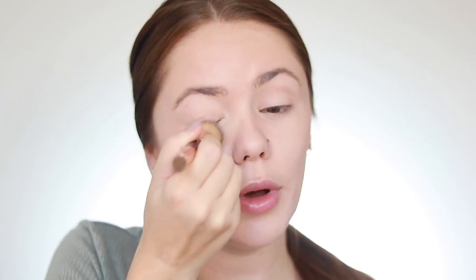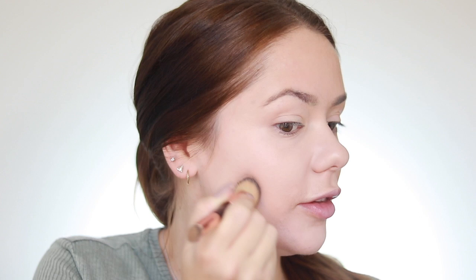They already launched their first Conceal and Define foundation, which is a really good foundation, but it's super matte. They've now launched a new hydrating version. I already tried this a few days ago and I absolutely love it — it is nine pounds and it is literally insane. I'm going in with color F7, which is weird because in the other one I'm F5. I'm using my Charlotte Tilbury brush to blend it into the skin. You can instantly see how it covers everything up — it looks so nice. I used two pumps but the coverage is literally insane.